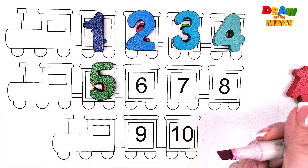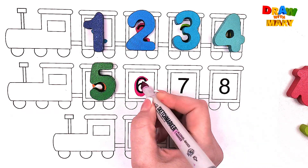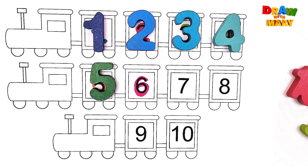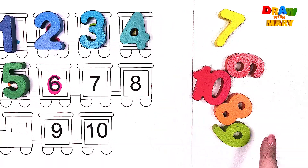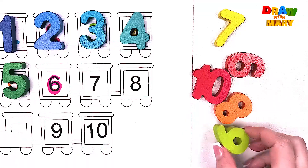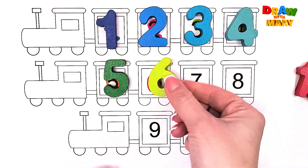Pink color – six. Six. Can you help me to find number six? Where is it? Yes, here it is! Six. Six.